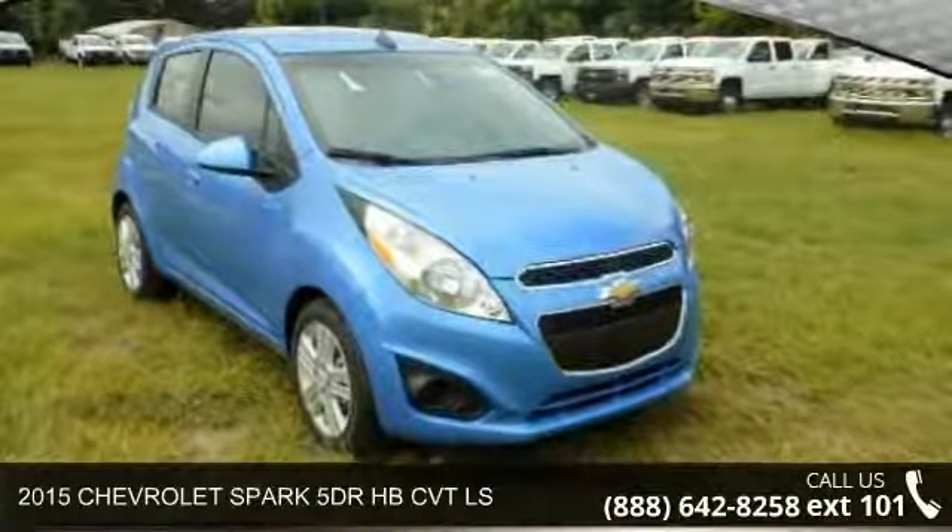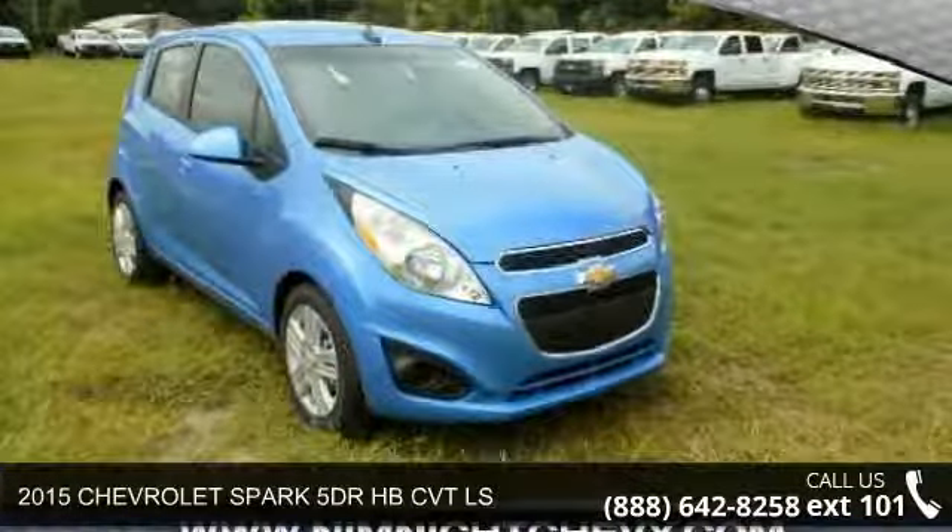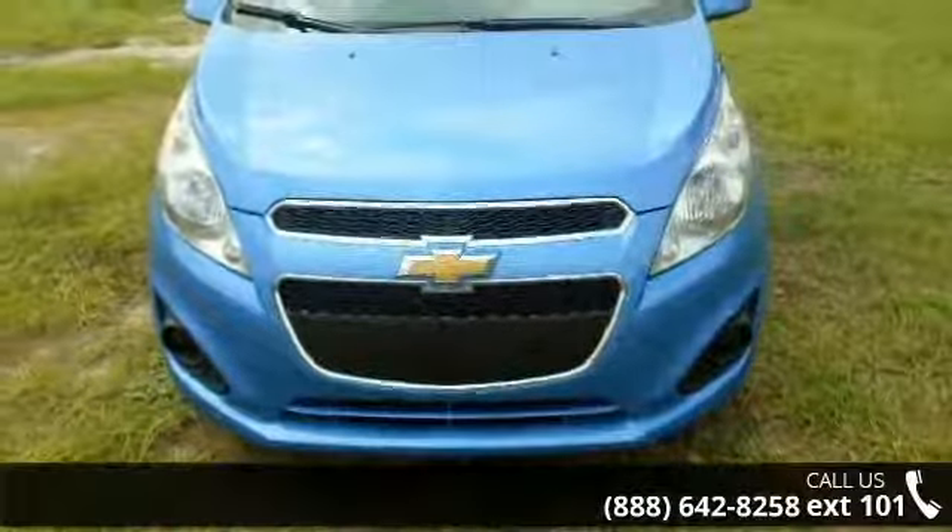Arrive in style with this 2015 Chevrolet Spark. If you are looking for an automobile with great features, look no further.